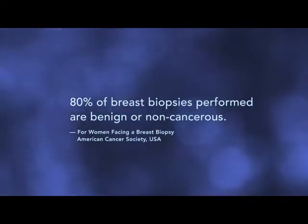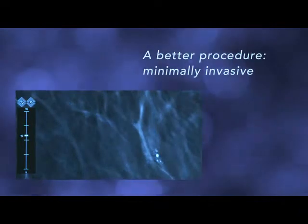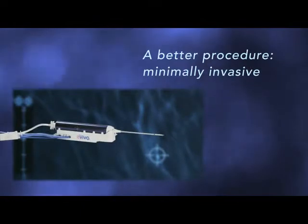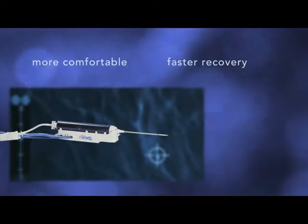Most breast biopsies turn out to be benign or non-cancerous. In the past, a biopsy always meant open surgery, with all its risks and anxiety. Today's breast biopsy is minimally invasive, using image guidance to find the area of interest and a needle to take a small sample of tissue. This means a more comfortable procedure and a faster recovery.